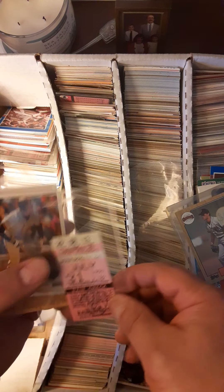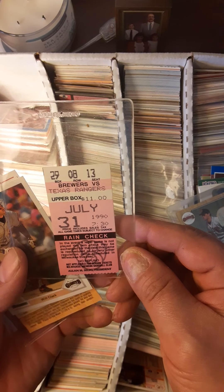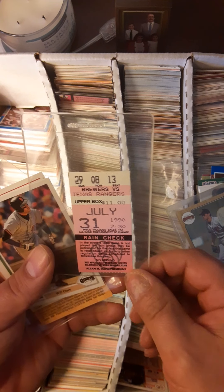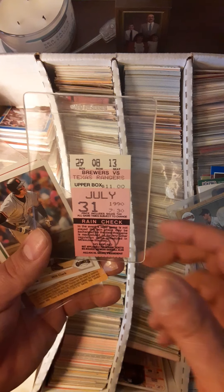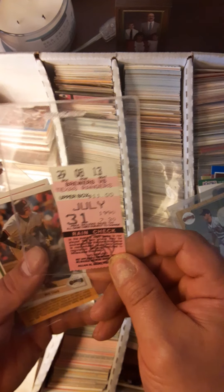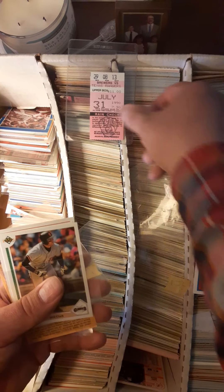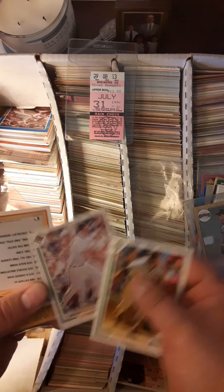This should not be in here — we got a ticket from Busch Stadium, July 31st, 1990. If anybody could tell me the significance of that, I'd be impressed. That is when Nolan Ryan's 300th win was. I was at that game. That should not be in here; that should be in a box with top loaders. I'm going to pull that one right aside. More Will Clark.